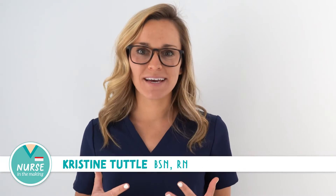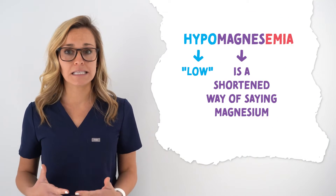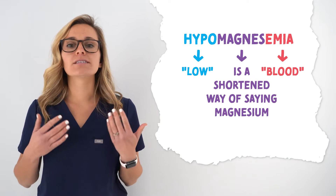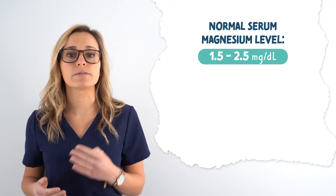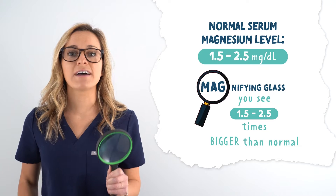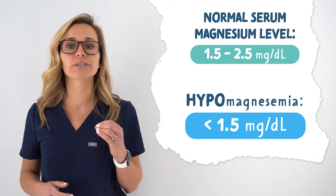Let's talk about hypomagnesemia. Breaking apart this long word: hypo means low, magnus is a shortened way of saying magnesium, and emia means in the blood. So this long word means low levels of magnesium in the blood. A normal magnesium level is 1.5 to 2.5 milligrams per deciliter. An easy way to remember this is to think of a magnifying glass that you see 1.5 to 2.5 times bigger than normal. So hypomagnesemia is a magnesium level less than 1.5 milligrams per deciliter.